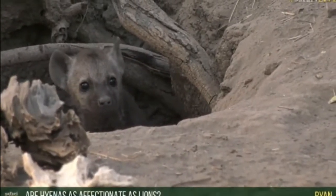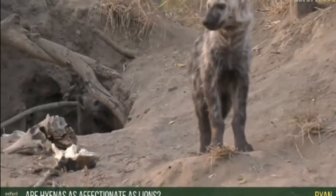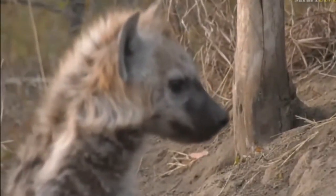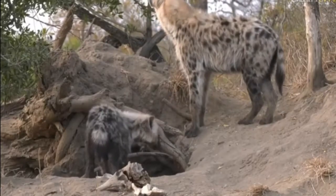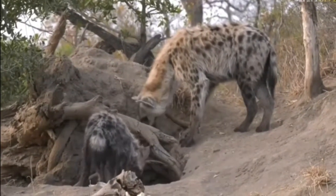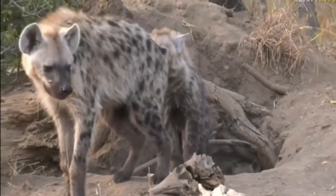Regarding whether hyenas are as affectionate as lions in terms of bonding — maybe not quite as affectionate in the sense that lions will sit and groom and rub up on one another and really spend a long time bonding. With hyenas they tend to do a lot of greetings — like what we saw just now where the older hyena and this one were busy sniffing each other's genitals, just to work out who one another is. There'll be a bit of playing and biting and carrying on, and they'll rub up on each other, but it's not quite as affectionate as lions who head-rub and groom each other. These guys don't spend nearly as much time grooming, but in terms of mother and cubs that bond is very strong — the mother is very affectionate towards her cubs, she'll look after them, groom them, and spend lots of time with them.